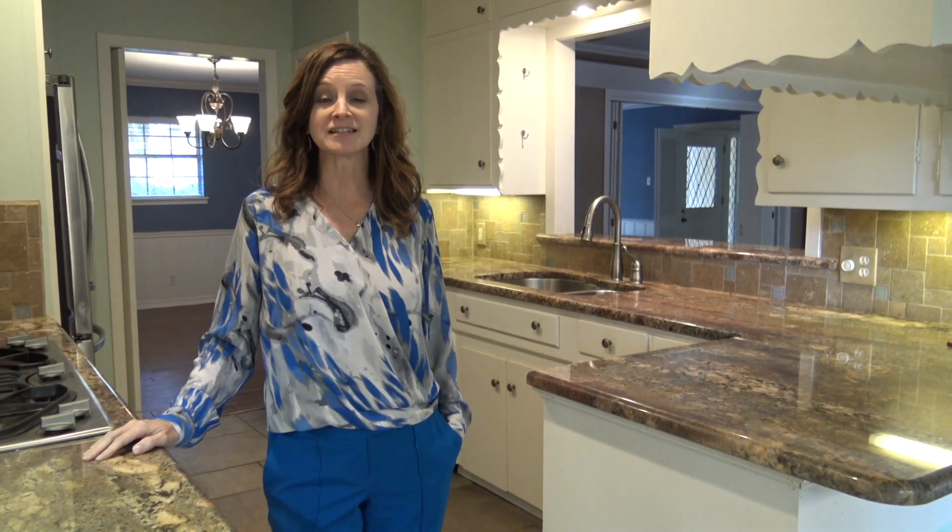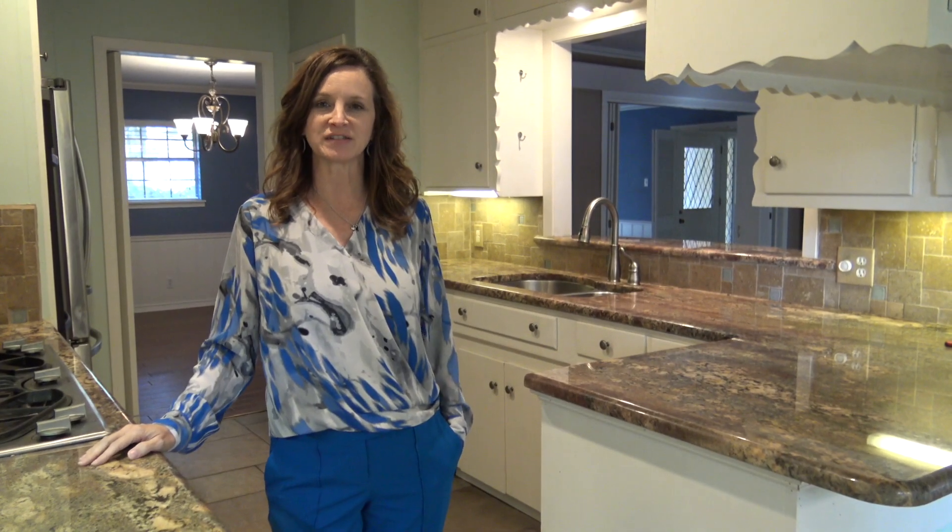Hi, Dee Martin here with Remax Tyler, and I'd like to tell you a little bit about my listing at 506 Fair Lane.